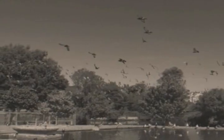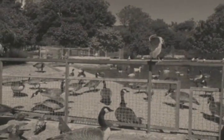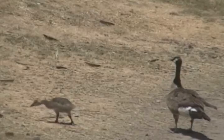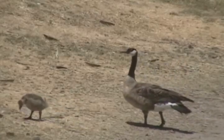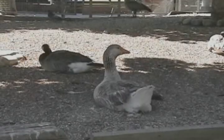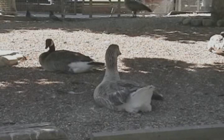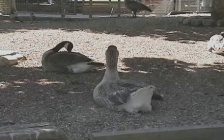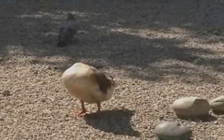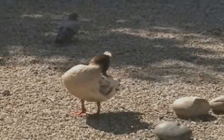In 1870, Lake Merritt was made the first official wildlife sanctuary in the United States, providing a safe haven for various birds and land animals. Over 4,000 migratory birds make their home here annually. Because of its biological diversity, the lake is an ecological center for many animals that inhabit the area.